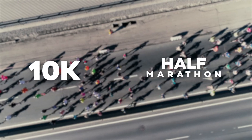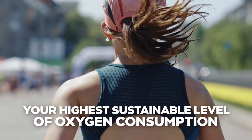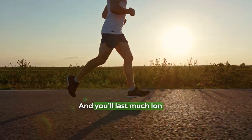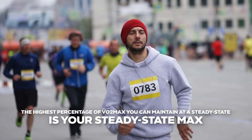For longer events like the 10K and half marathon, there's an additional factor at play: your highest sustainable level of oxygen consumption. If you try to run at say 90% or 95% of your VO2max, your oxygen consumption won't be stable — it'll quickly climb to 100% of your VO2max and you'll soon become too tired to continue. At a lower value, say 70 or 80% of your VO2max, you'll maintain a stable rate of oxygen consumption and last much longer before getting fatigued. That value — the highest percentage of VO2max you can maintain at a steady state — is your steady state max.